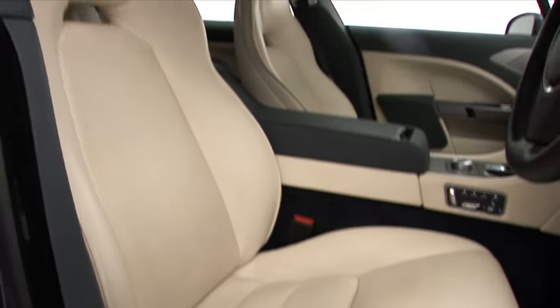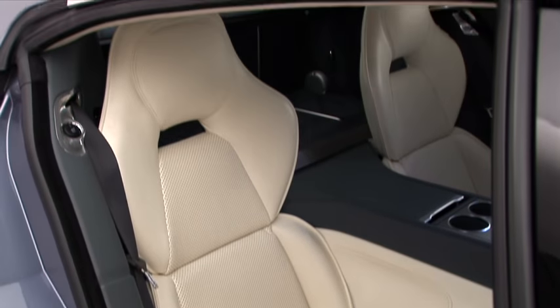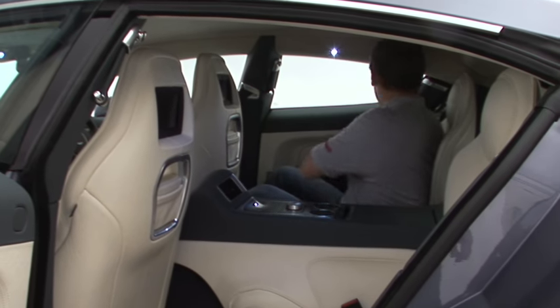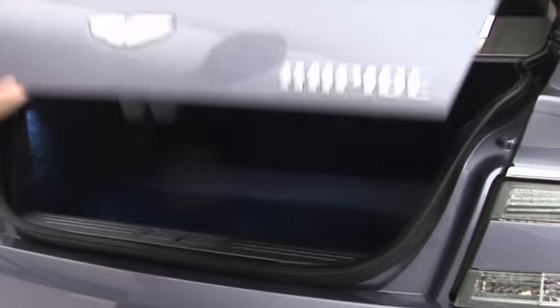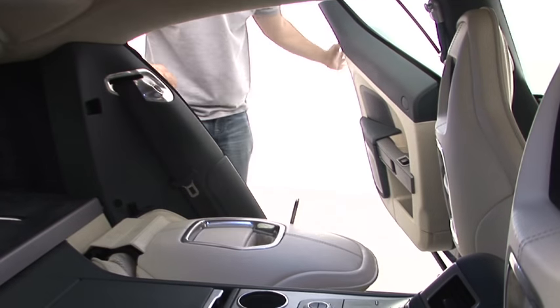The seats suit the car, and perhaps most surprisingly, four people can travel comfortably, even four six-footers at a pinch. The only difficult part is getting in and out over the high, wide sill. Still, the boot will take golf clubs, and if you need more space, you can even fold down the rear seats.